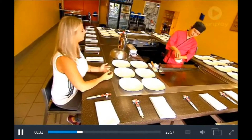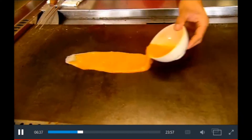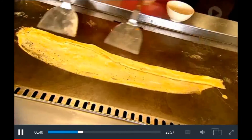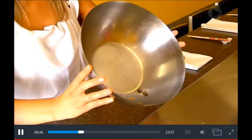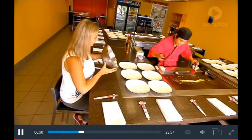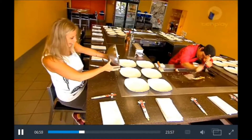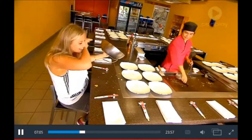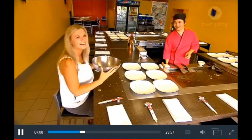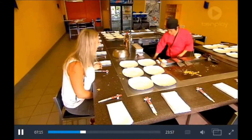Nice and easy. I'm gonna make a scrambled egg and then you're gonna catch the egg with chopsticks. Are you ready? I think so. Hold it down a little bit, okay, because the egg will be everywhere. I'm gonna use the egg for doing fried rice.